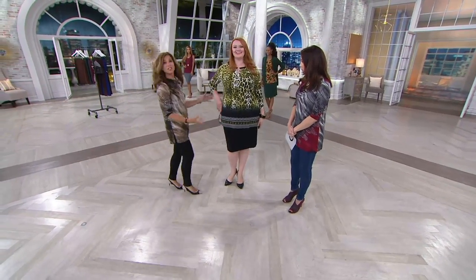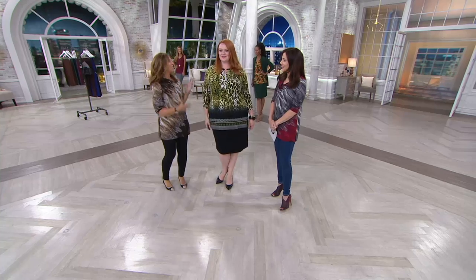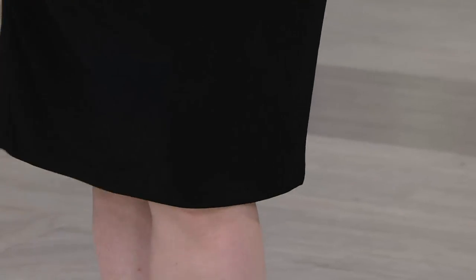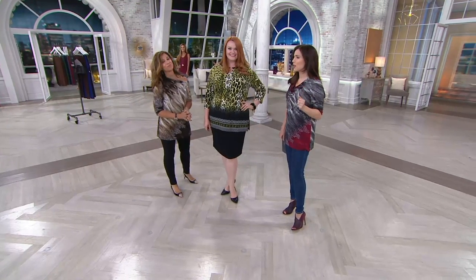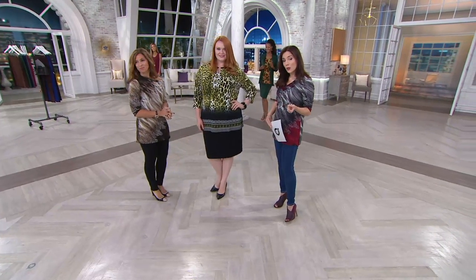Look how it's coming right to her knee. Who doesn't need a nice black skirt? Because it's always that time where you're getting dressed quickly and you think, oh, I wish I had a good black skirt. This is the good black skirt. This is the best black skirt. It's going to look equally cute with tights as we go into fall and winter.